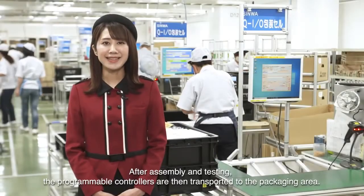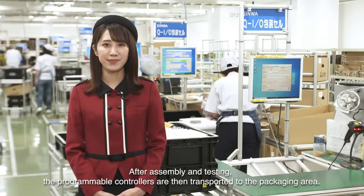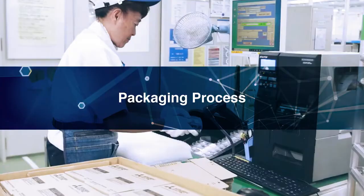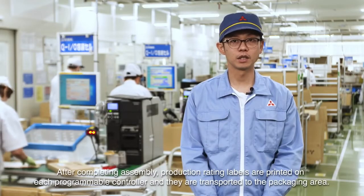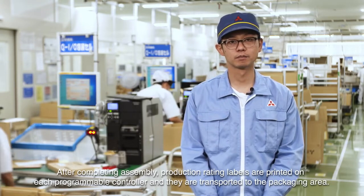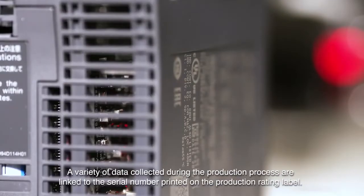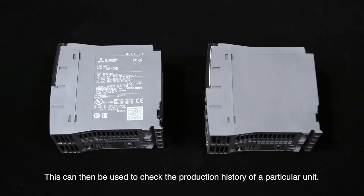After assembly and testing, the programmable controllers are then transported to the packaging area. Production rating labels are printed on each programmable controller and they are transported to the packaging area. A variety of data collected during the production process are linked to the serial number printed on the production rating label, which can then be used to check the production history of a particular unit.